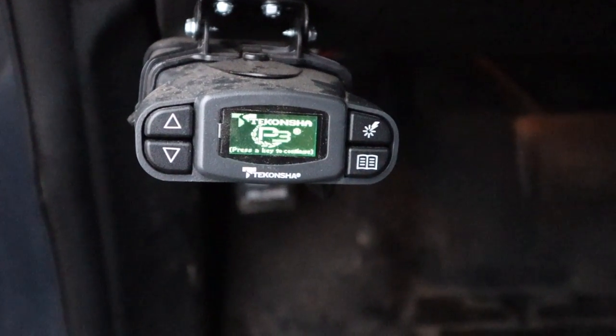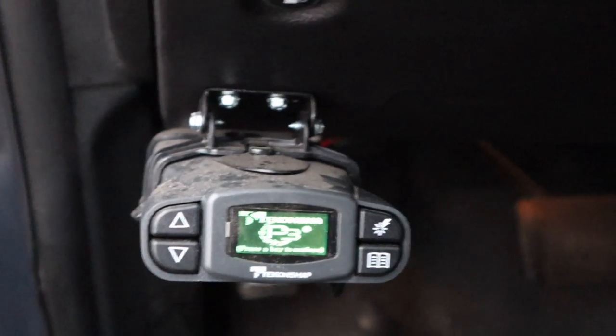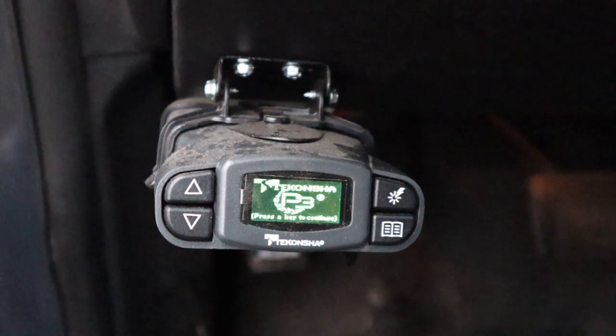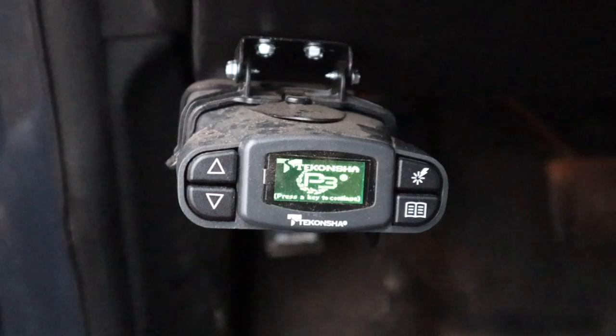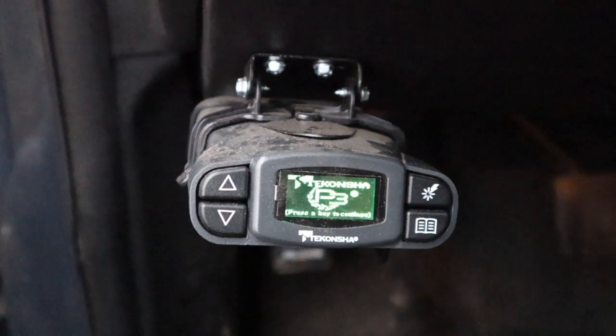This is the Tekonsha P3 brake controller — I have it tucked right in here under the dash. I am by no means an expert on installing aftermarket products, but this was pretty easy to install by myself, and honestly it's been fantastic. The other thing we needed to do was get anti-sway bars installed on the trailer and on the Jeep — you definitely want to have those. As far as modifications to be able to tow our Rockwood Rue, which comes in around 6,300 pounds fully loaded, it was just the brake controller and the sway bars on the back.